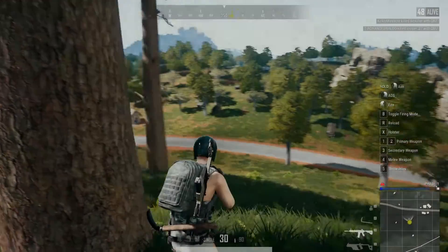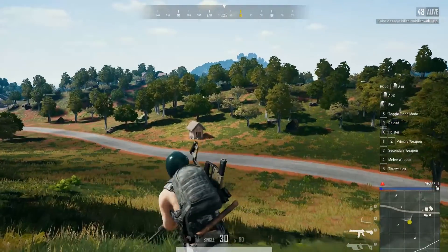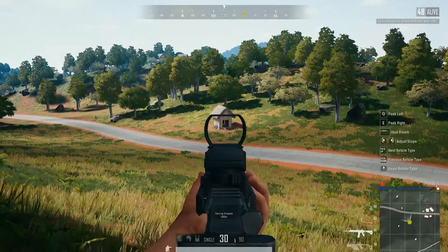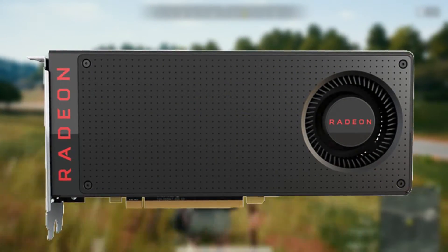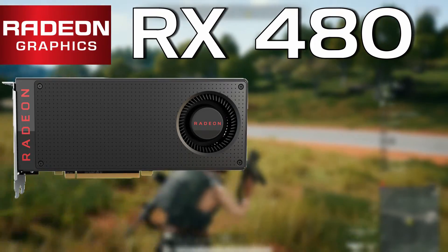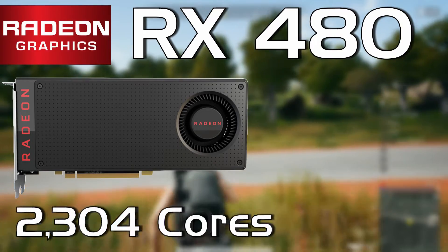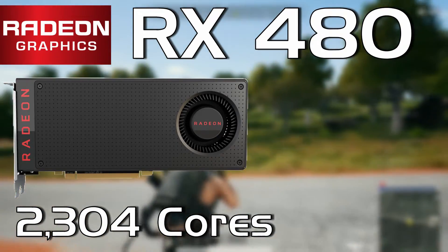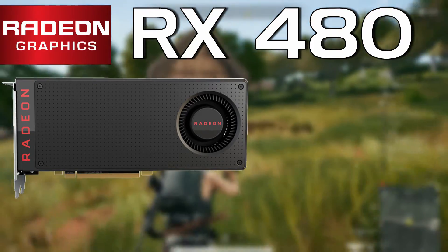This next GPU might actually be a bit surprising, as it offers performance that rivals the much more expensive GTX 1060 for less than half the price. The RX 480 was the midrange king from AMD back in 2016, and for around $100, this card still represents a great value budget graphics card. With 8 gigs of GDDR5 and 2304 cores, the RX 480 not only has the memory, but also the core specs to power through games and other workload scenarios.